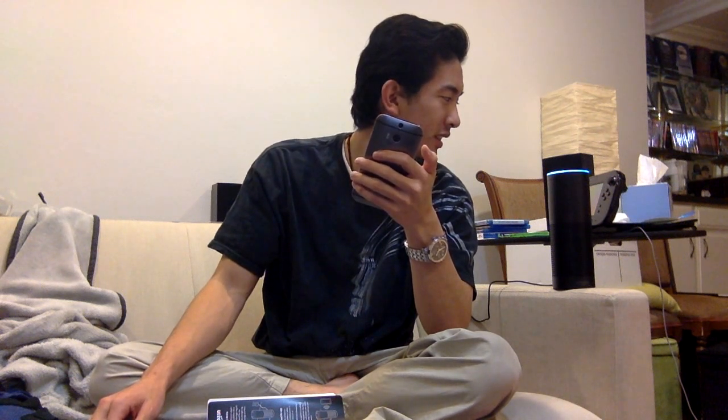Maybe Taylor Swift took her music off streaming, so that's why it didn't work. 'Alexa, play Carrie Underwood' — 'Shuffling Carrie Underwood from Prime Music.' That's cool. 'Alexa, louder' — it turned up. 'Alexa, turn it down' — that's cool. 'Alexa, next track' — cool!